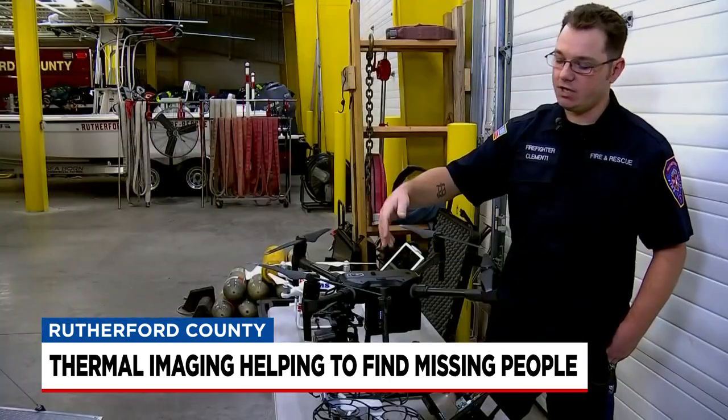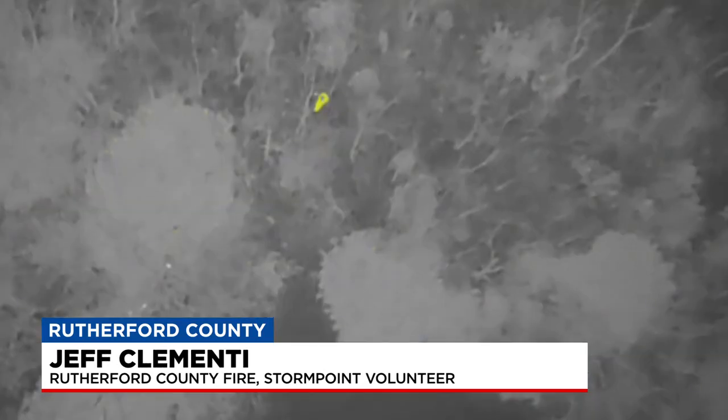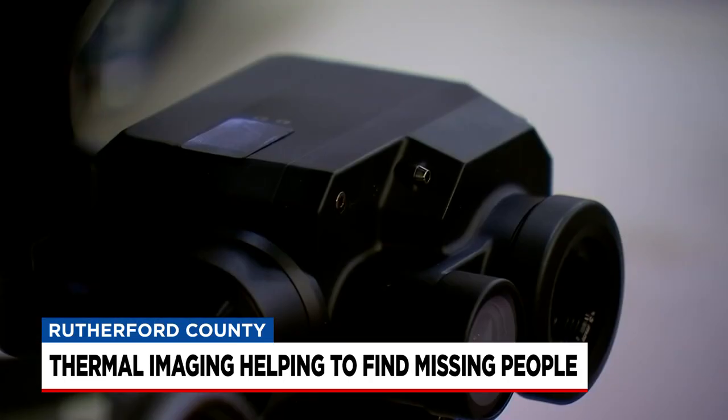Jeff, the man behind the drone. It was raining out, hard to see the monitor, but we can actually set temperature ranges for whatever it is we're seeing. Take a look — those yellow dots are people, detected by thermal technology on the drone. And while Jeff flew, others tracked it all from this trailer.